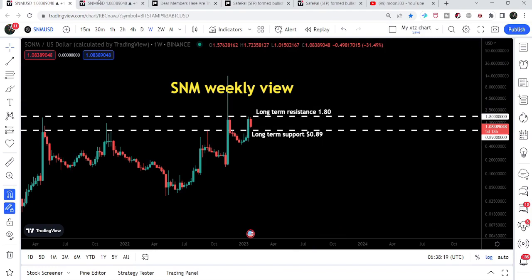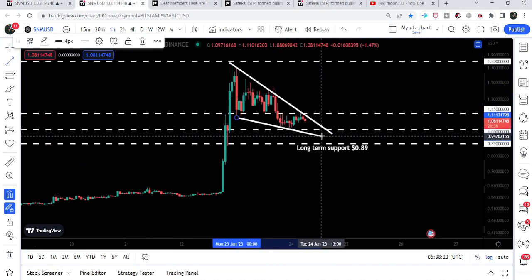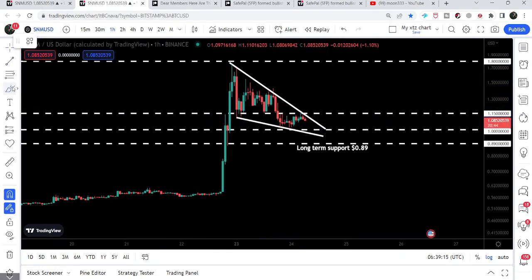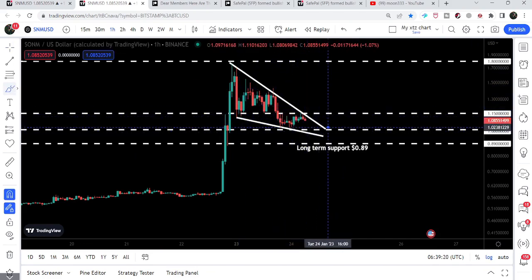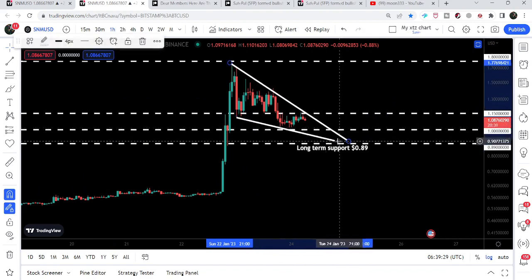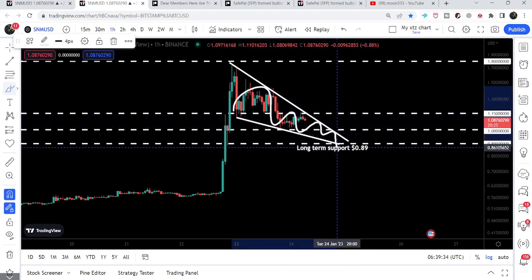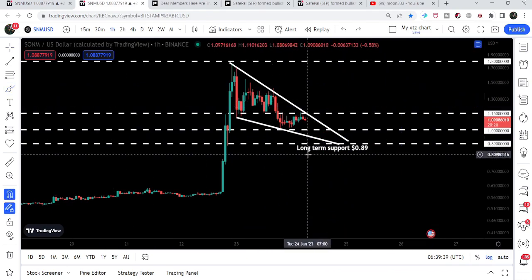Previously we were watching on the weekly time frame chart, and this is the very small hourly time frame chart. Here we have formed this falling wedge pattern, and you can see the movement of the price line inside this falling wedge pattern is getting more and more squeezed. Therefore, at any time it can break this pattern. Even though it is a bullish bias pattern, it is also possible that it may continue its move to the downside in this falling wedge pattern and after testing the support of 89 cents, then break out the resistance of this falling wedge.